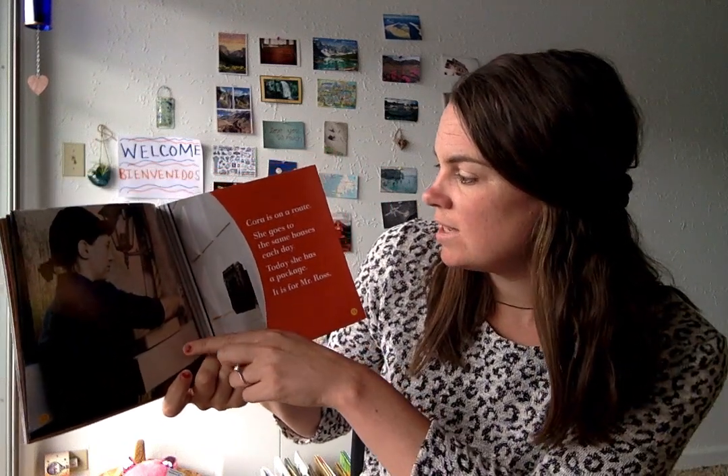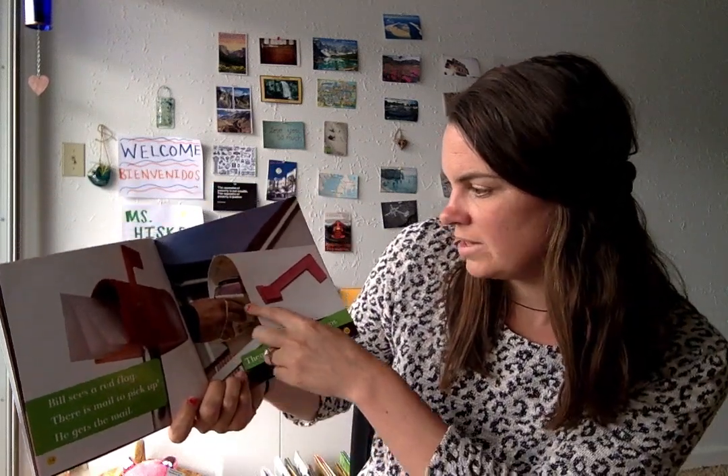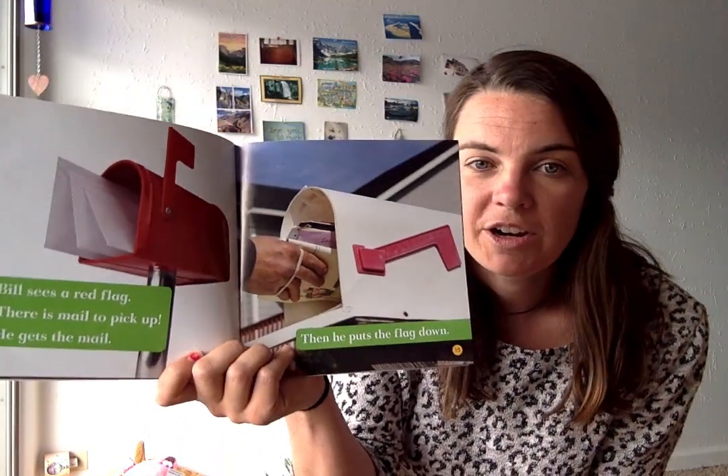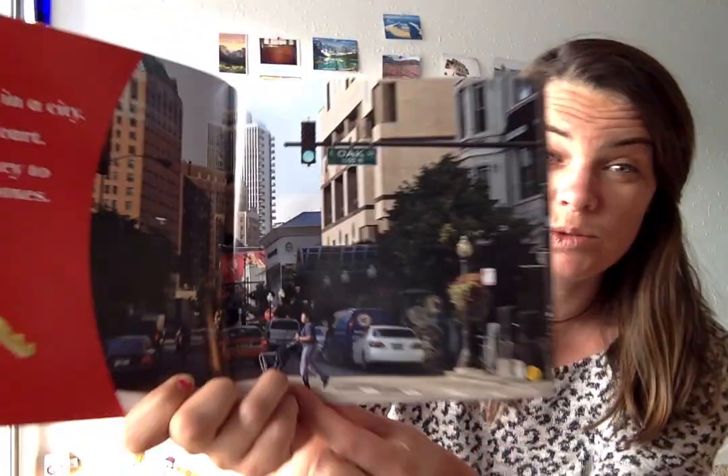She goes to the same houses every day. Today she has a package from Mr. Ross, so she's ringing the doorbell because it doesn't fit in his mailbox. Bill sees a red flag — that means there's mail to pick up. He gets the mail and then puts the flag down. So if you're leaving a letter in your mailbox for your mail carrier to send to someone else, you put the flag up so they know to take it out. Deb works in a city and uses a cart instead of a truck, so she's walking to all of the houses on her route. She has a special key to open mailboxes — I bet that's what the keys were for on that first page with the uniform! They must have keys to open different mailboxes on their route. I know I live in an apartment and my mailbox needs a key to get into.